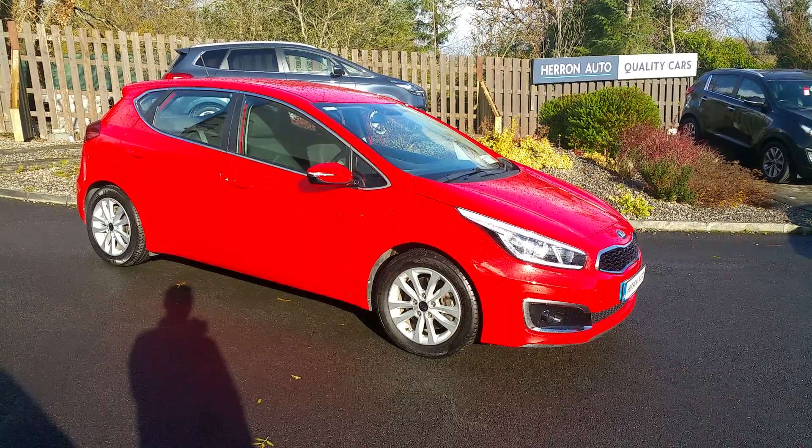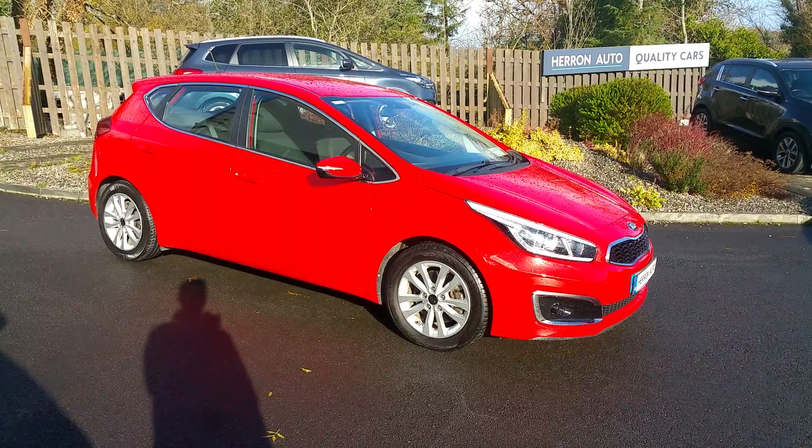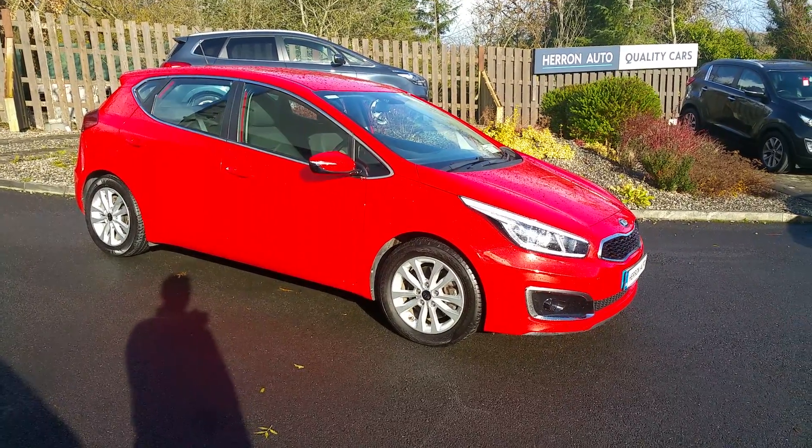For as little as 65 euros per week, you could drive away in this 2016 Kia Ceed 1.6 litre CRDi.